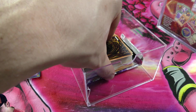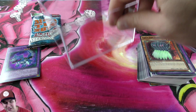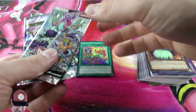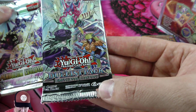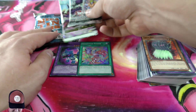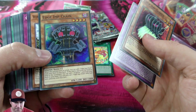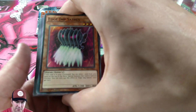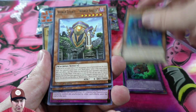Getting another super rare here — we've got our mega pack, our Pendulum Evolution booster pack, and our duelist pack. So we have three packs and then we have all these cards. This is going to be a little bit to go through because there's a lot of cards here. Instead of getting booster packs you're basically purchasing cards, which isn't the worst thing — we're getting a lot of cards here.